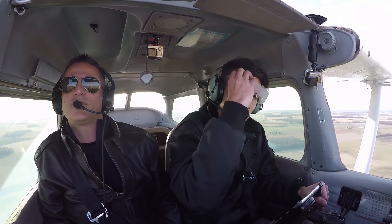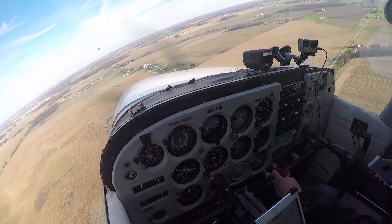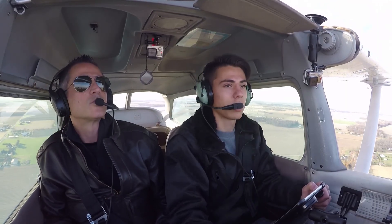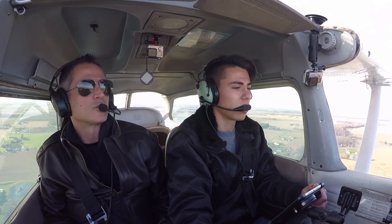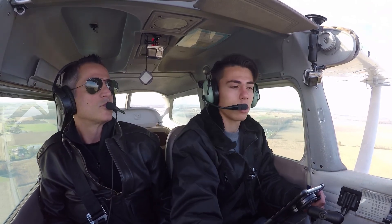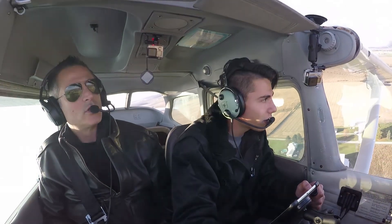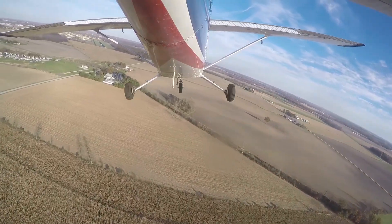Alright, pull your foggles, level off. Go ahead and fly her to the ground. Seneca County traffic, 739, above work straight in left base runway 6, Seneca County. Seneca County traffic, 739, above work straight, final runway 6, Seneca.